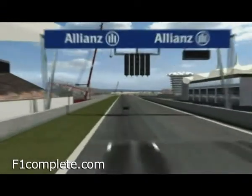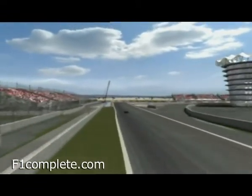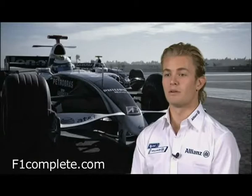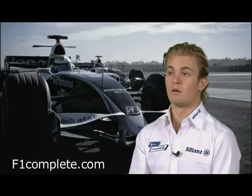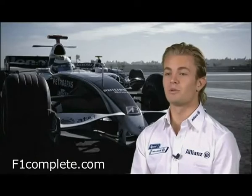Things get tough right after the start, with every contestant jostling to find the ideal line through the first corners. The best place for overtaking in Bahrain is probably at the end of the main straight, into this hairpin. But then again, Bahrain is one of the best tracks for overtaking that we have in the year, so it's always a lot of fun to watch on TV.